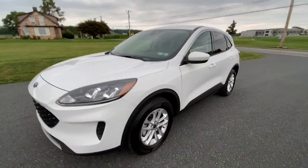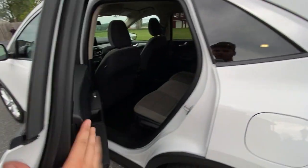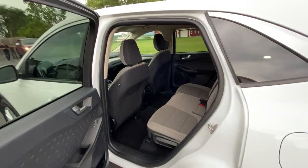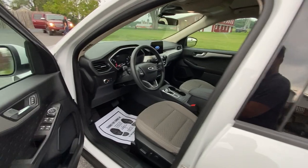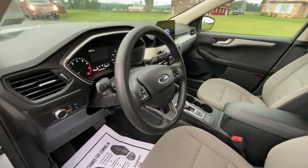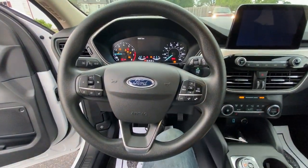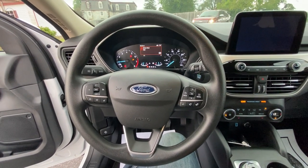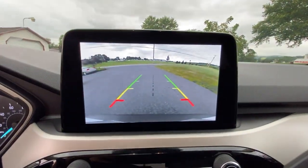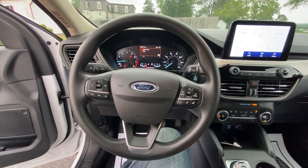We'll come and check out the interior. Nice and clean. We'll go ahead and start this up. It comes with a rear backup camera right there. It's got multimedia functions.